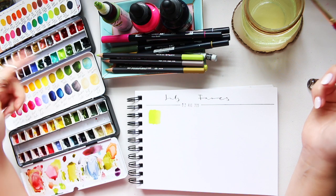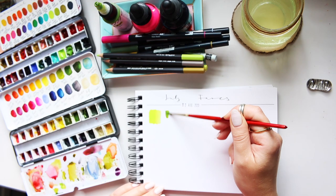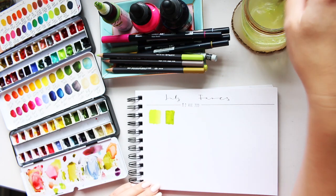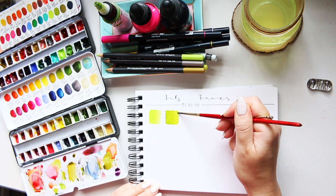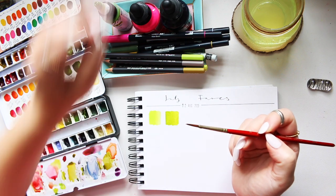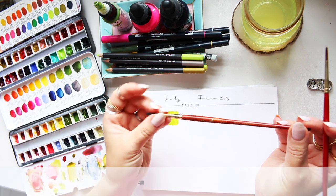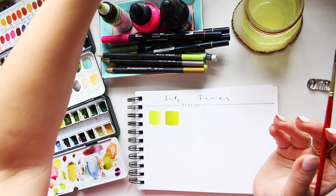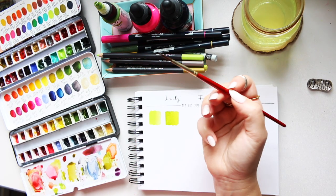Another color I have in both palettes is Green Gold by Daniel Smith — a juicy, gorgeous green color. It's been a long time since I used this brush and I've been craving a little more control. I love using it but for the last few projects I just couldn't get it to do what I needed, which is strange. I'm quite happy to have switched to this brush.